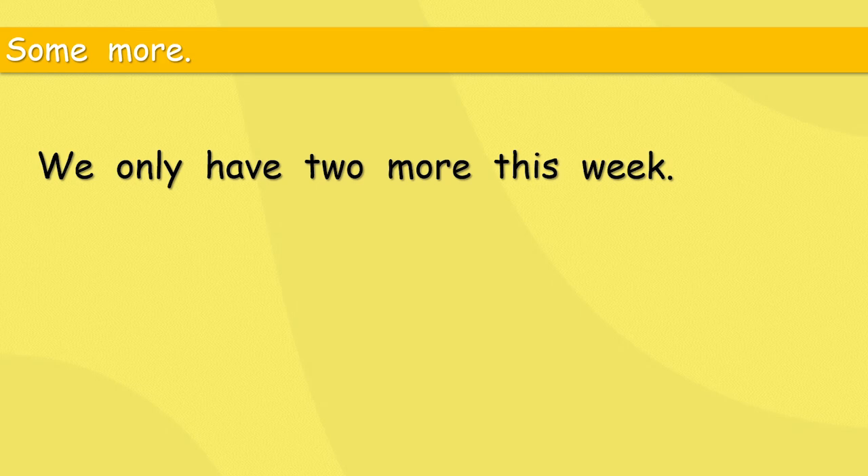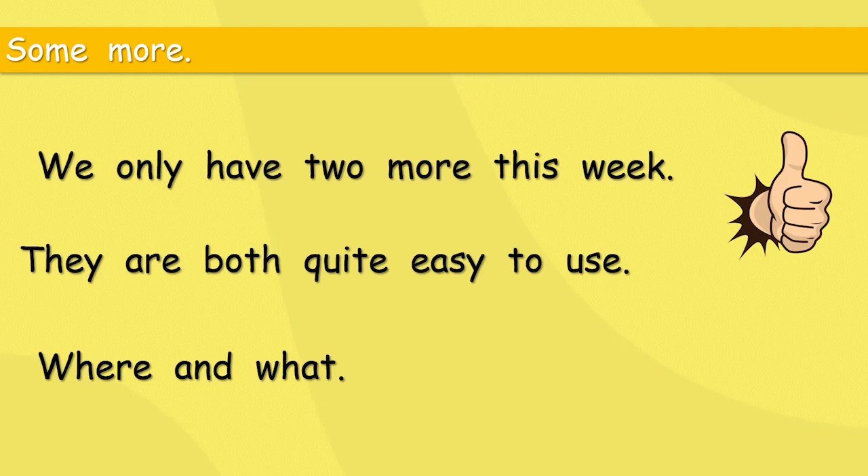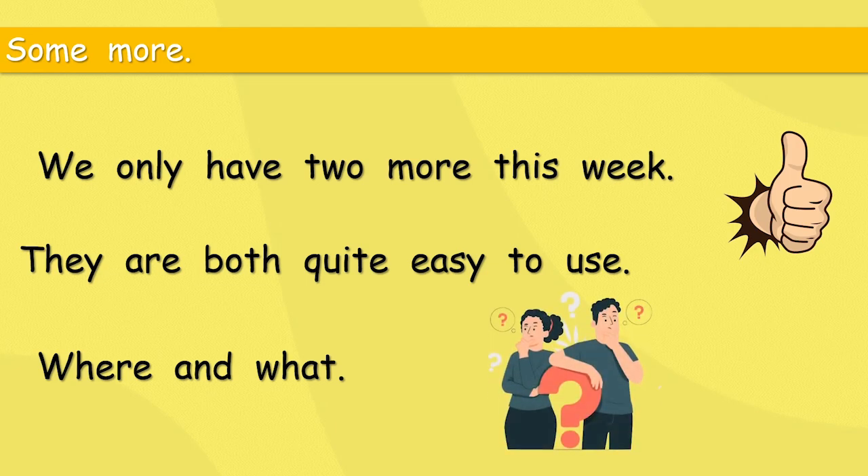We have six adjective types so far, and only two more this week — that makes eight. They are both quite easy to use: where and what. They look like questions, but are they adjectives? We need a bit of explanation. Where and what are adjectives, not questions.